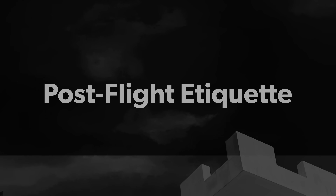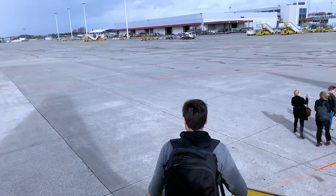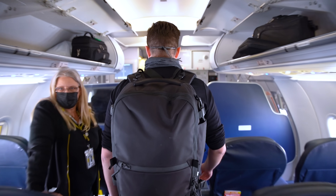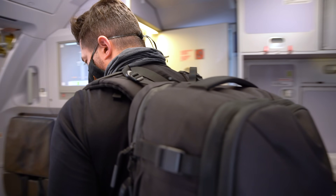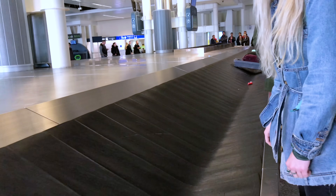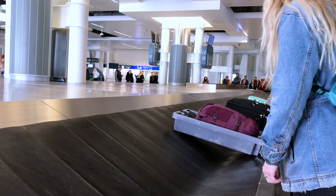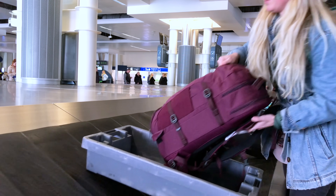Even after making it through the flight, you're not home free yet. Everyone seems to stand up the second the seatbelt light turns off, but there's no reason to rush to the front of the plane. If you need to deplane quickly to make a connecting flight, talk to the flight attendant before the plane begins its final descent. If the flight has been delayed or there are a lot of people trying to make the same connection, they may make an announcement and let you off first. Don't stand in the aisle while you wait your turn — it makes it more difficult for other passengers to get their bags out and doesn't make the line move any quicker. If you've checked a bag, don't crowd the luggage carousel. Opt for bright-colored suitcases or label your bag with something obvious so it's easy to spot among the sea of black, gray, and navy bags.